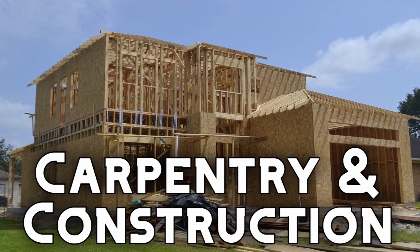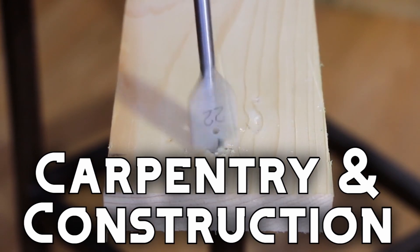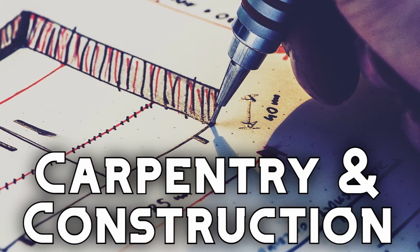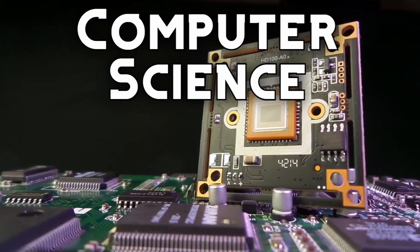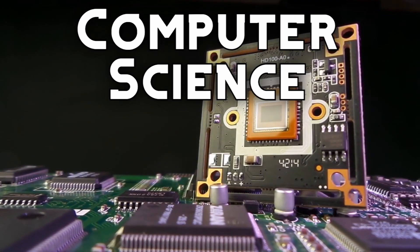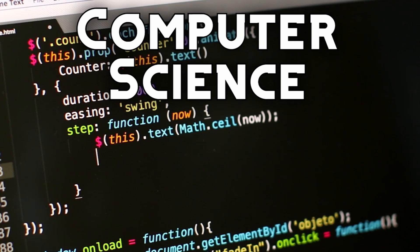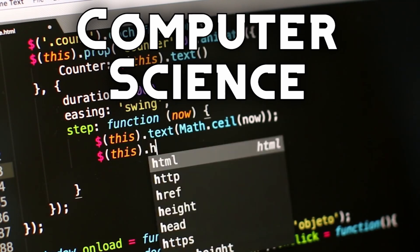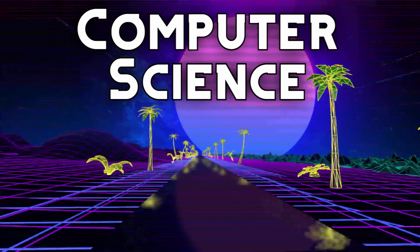The carpentry and construction pathway includes lots of hands-on activities with building materials, in addition to thinking through the planning and design decisions that go into architecture and construction. We have several computer science pathways that help students develop skills used in the information technology field — if you're interested in computers, from managing databases to developing video games, there's something here for you.